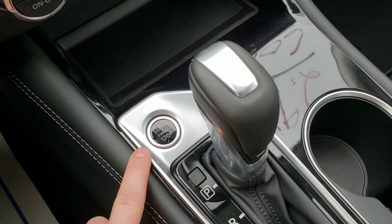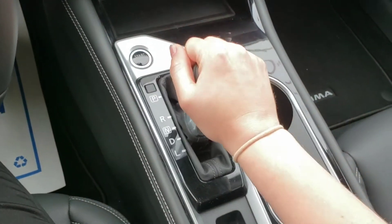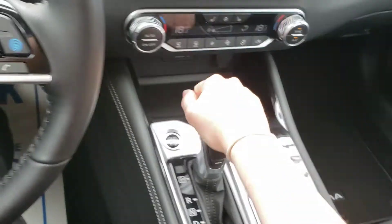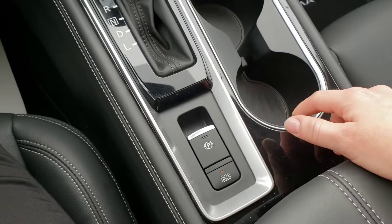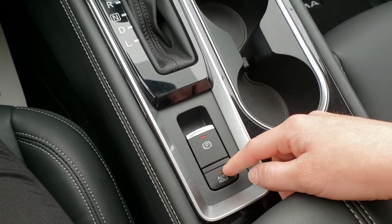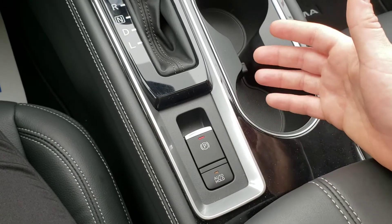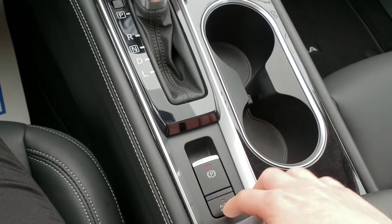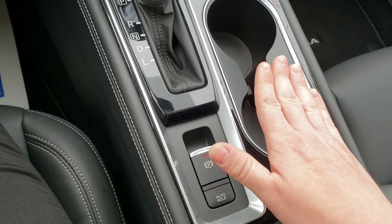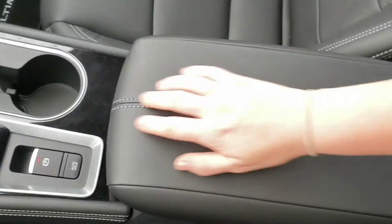This one has a push button ignition, and you've got your gear shifter right here. It will also tell you on the display what gear you're in — drive, reverse, and so on. There are cup holders, and the parking brake is now a button. There's also an auto hold feature: if you're in stop-and-go traffic, you can activate auto hold and the car will hold itself stationary so you don't have to keep your foot on the brake — that's actually super cool.